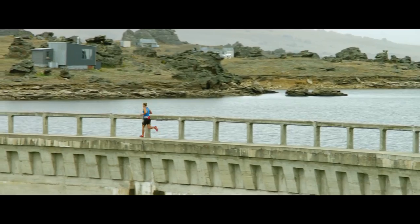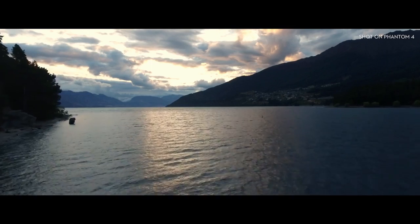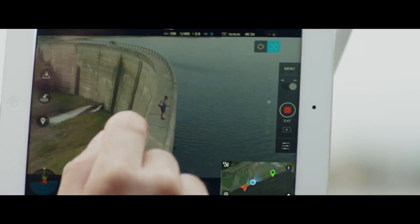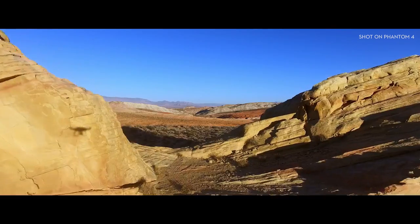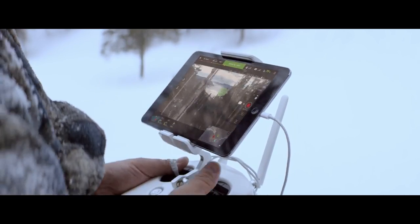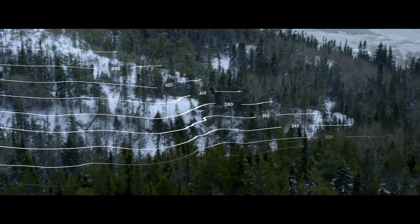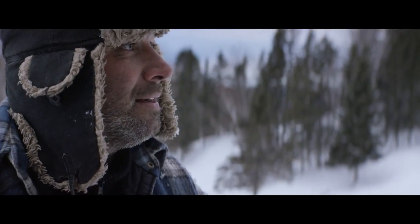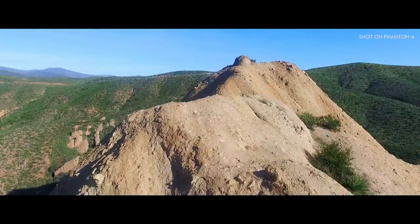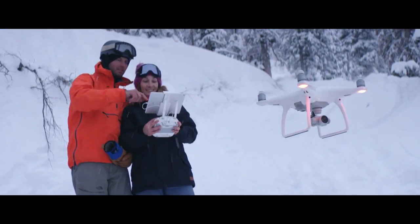The Phantom 4's self-flying innovations are made possible by two revolutionary new features that simplify the flying experience: TapFly and ActiveTrack. With TapFly you need only tap the live view on screen where you want to go. Right now the Phantom 4 is intelligently adapting to its surroundings, detecting ground elevation and obstacles in its way. When in TapFly mode it will even reroute and navigate around an obstruction all by itself — and all you did was tap.